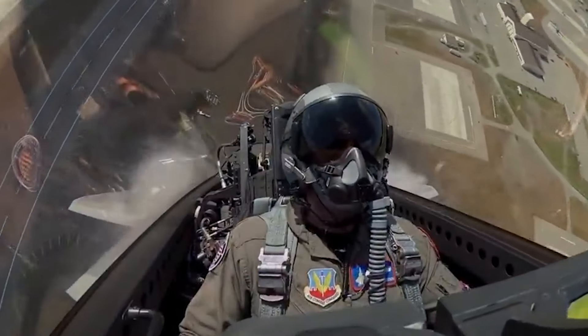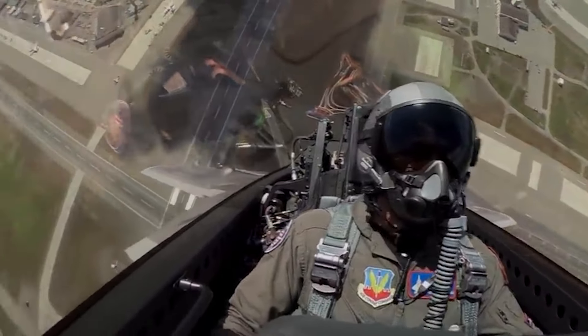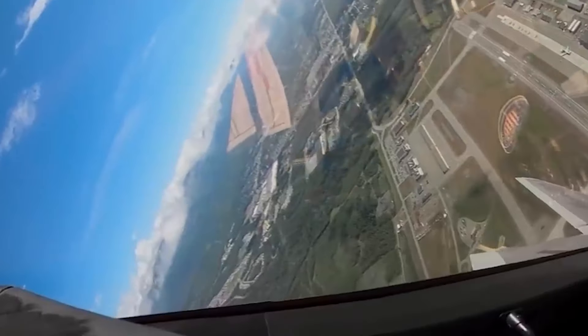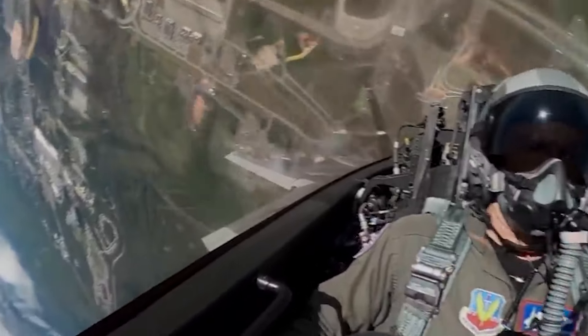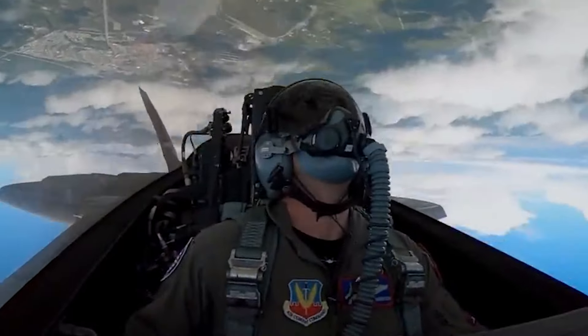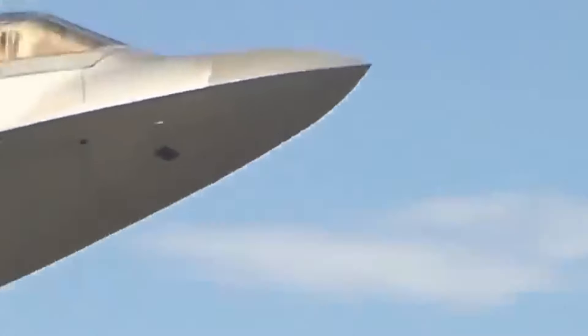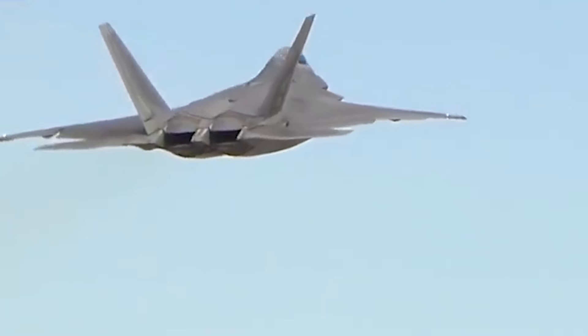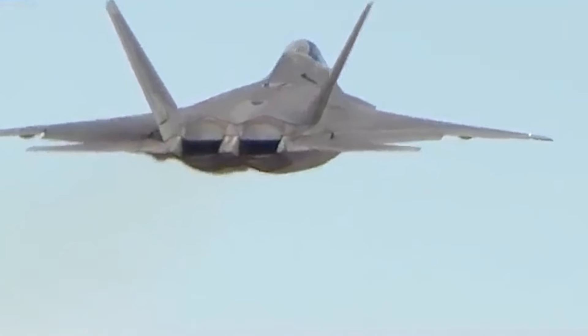Third, integrated avionics: the F-22 is not just a fast and agile aircraft — it's a flying command center. It boasts a highly advanced avionics suite that seamlessly integrates various sensors like radar, infrared search and track system, and electronic warfare capabilities. This fusion of data provides the pilot with exceptional situational awareness, allowing them to track multiple targets, identify threats, and employ weapons with pinpoint accuracy.